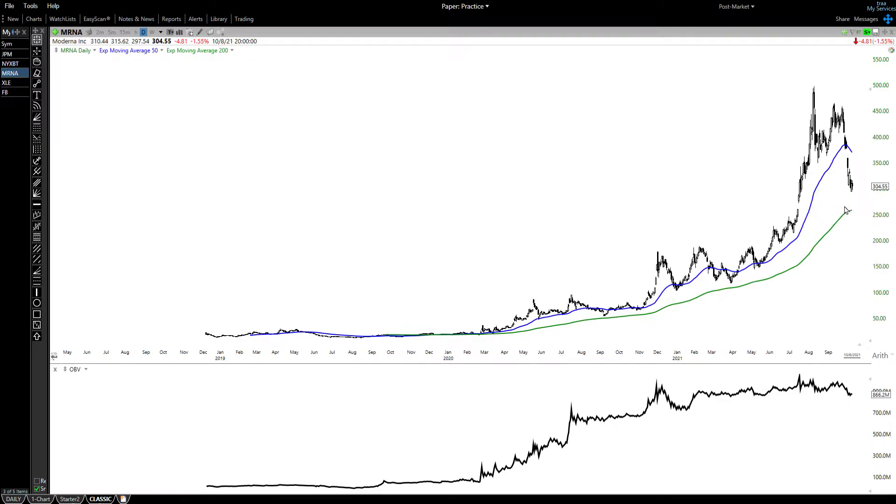The combination of these two levels — the gap and the 200-day moving average — suggests we're going to get a very strong bounce somewhere between 250 and 270. Perhaps it'll take us all the way back to this gap at 350, so it could be a very nice trade.